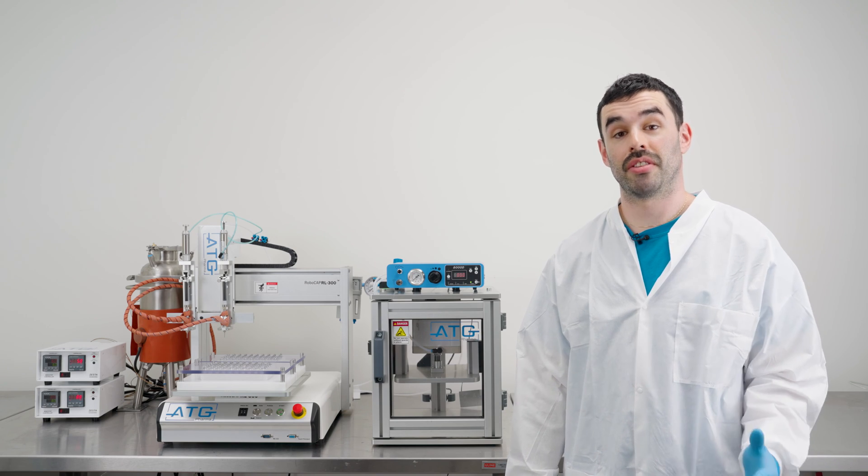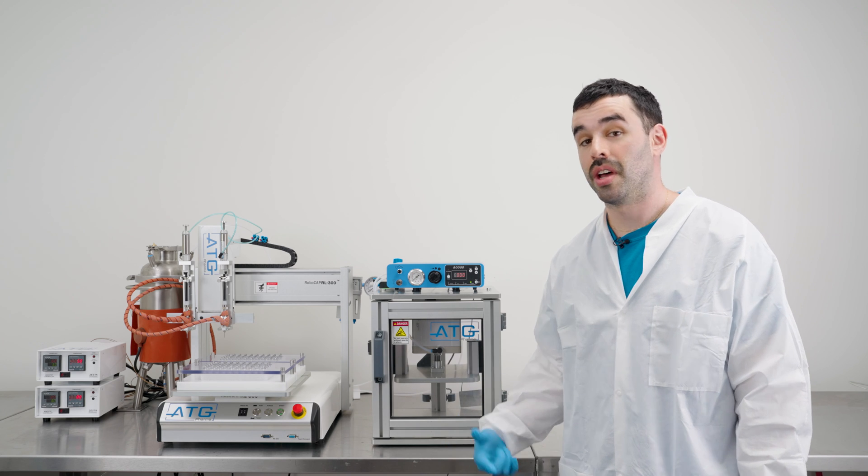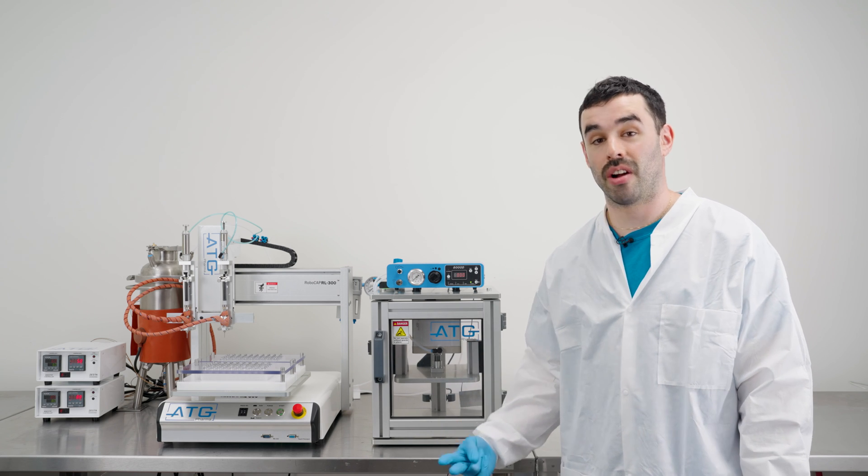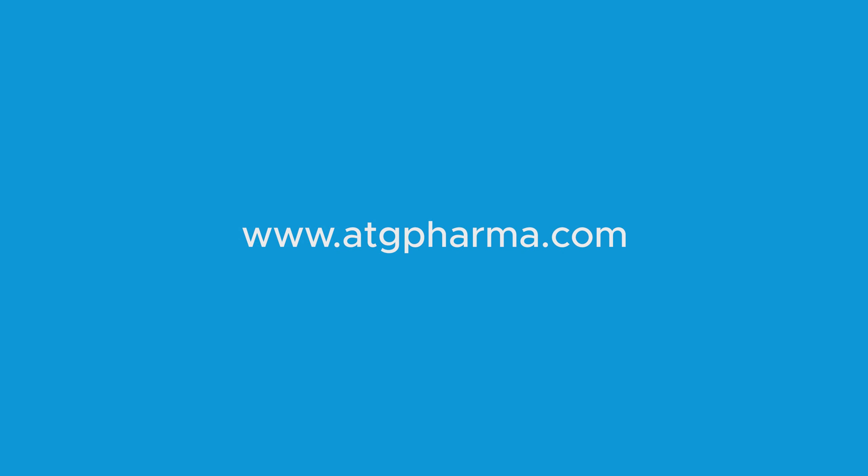Thanks for watching this video. Reach out to your ATG Pharma representative for more information on the most versatile, upgradeable, and fastest cartridge filling and capping solution in the industry.